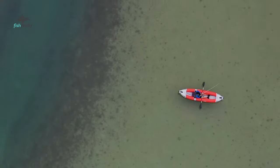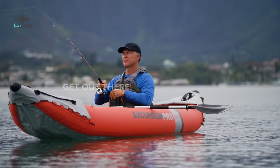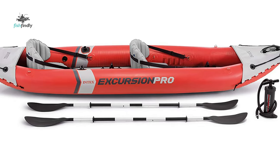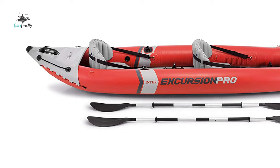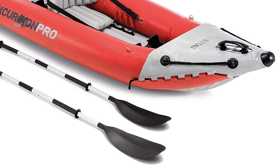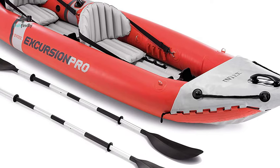It includes two removable skegs for deep and shallow water, two floor-mounted footrests, two integrated recessed fishing rod holders, and two adjustable bucket seats. The kayak features a removable and adjustable mounting bracket for additional accessories such as GPS systems, fish finders, and swivel fishing rod holders. It also includes a carry bag and repair patch.